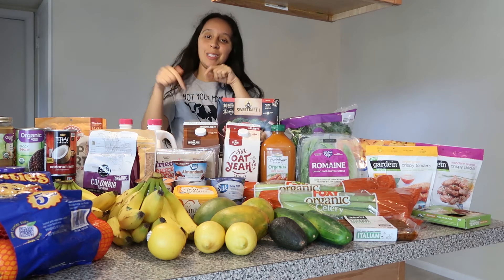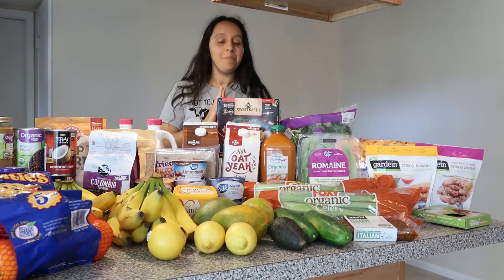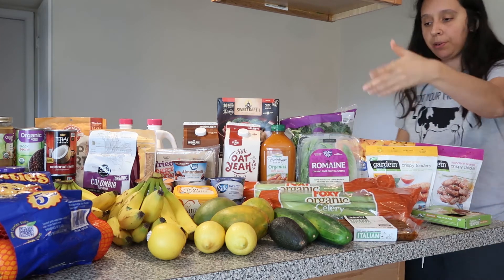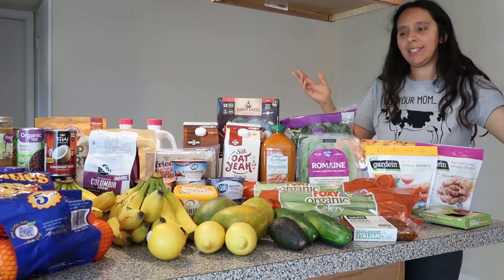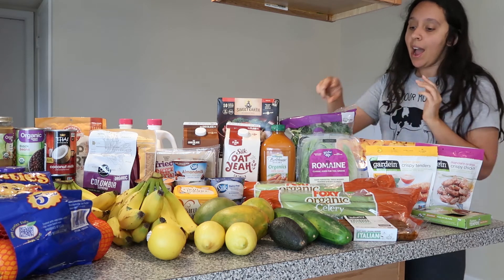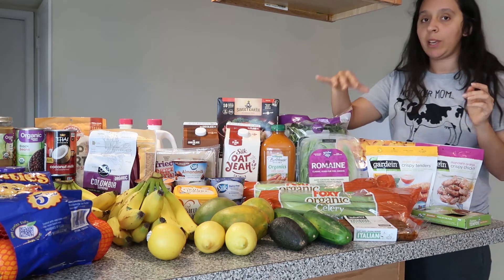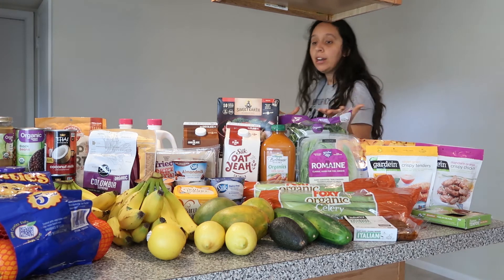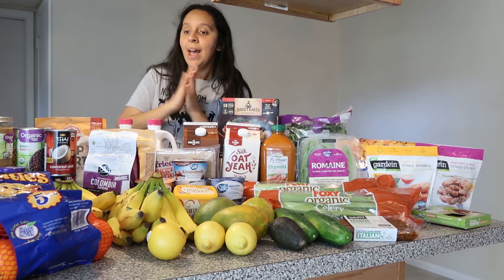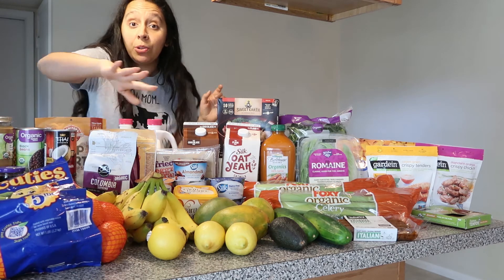In the produce section I got organic celery, cucumbers, mango, bananas, and lemons — nothing too special but the prices were good. I also got kale and romaine lettuce because I am a greens girl. I love my greens, I feel better when I eat a lot of greens and I feel satisfied.